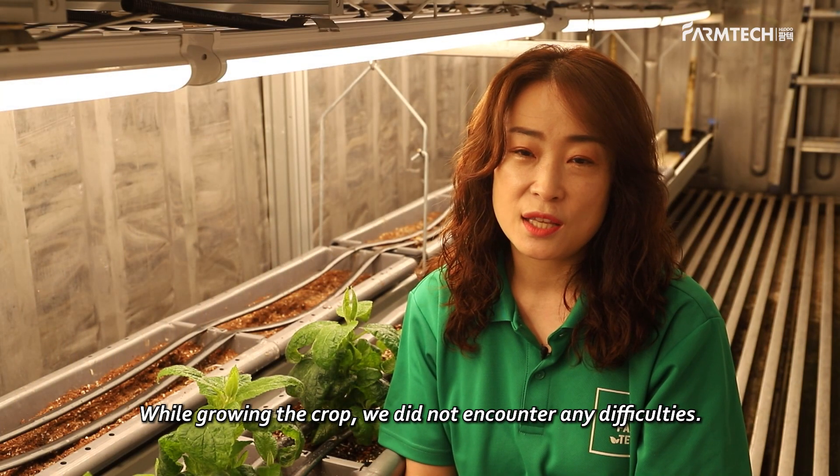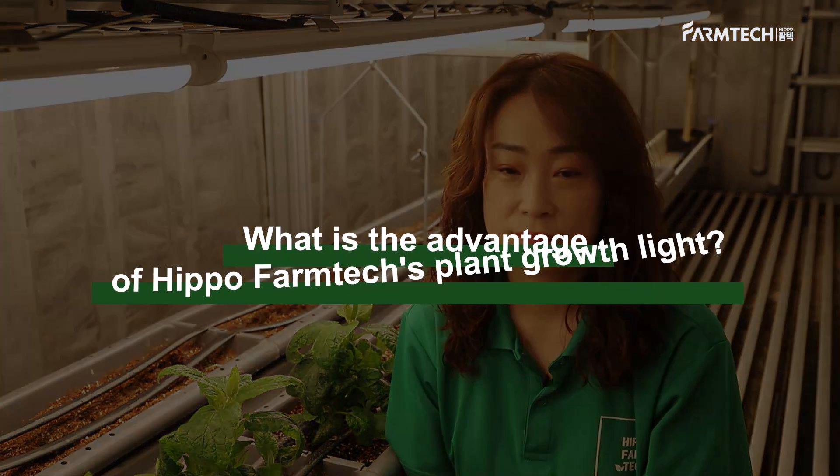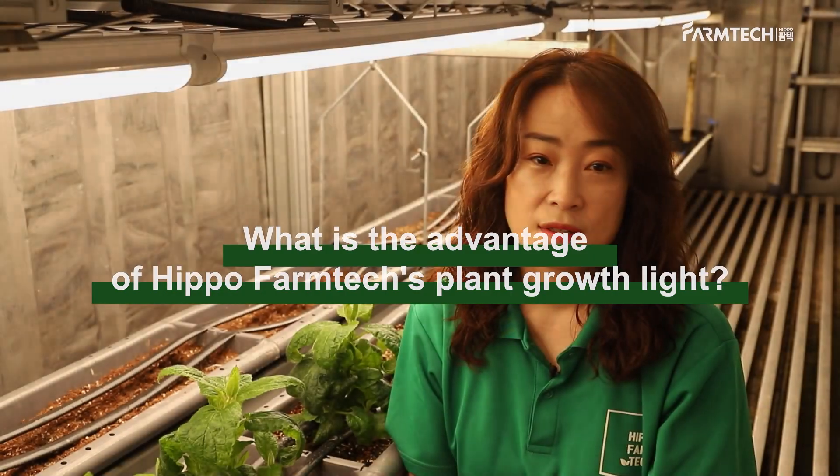While growing the crop, we did not encounter any difficulties. However, we experienced some hard times while harvesting.